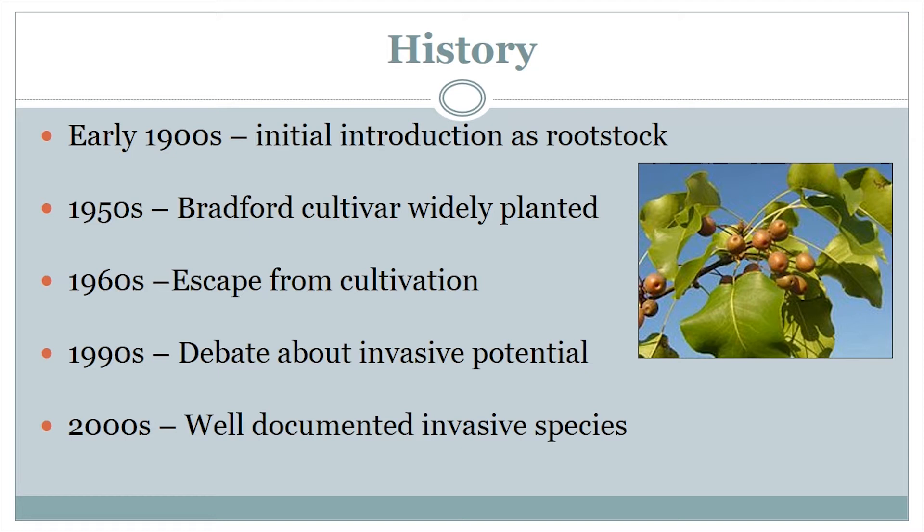Callery Pear was initially introduced in the early 1900s from its native range in China and Vietnam. The earliest official record is an arboretum in the eastern United States around 1906. It was originally introduced as rootstock to increase cultivated pear's resistance to blight. It became a widely planted street tree by the 1950s, and some horticulturalists were complaining about its overuse as early as the 1960s. Residents of areas heavily planted with Callery Pear also take issue with the foul-smelling flowers and fruits that were produced in abundance.